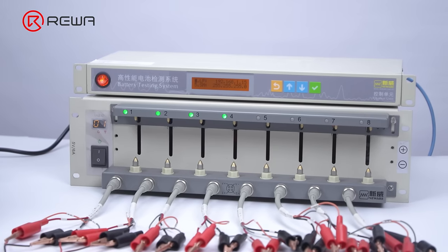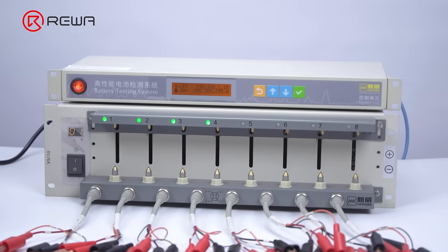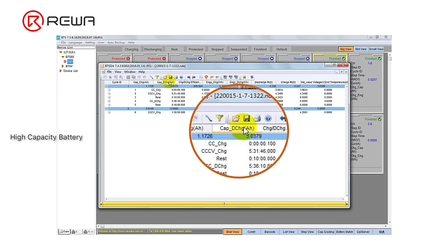For the actual capacity, we measure with a battery testing system. After over 10 hours of charging and discharging, we find that the actual capacity of the high-capacity battery reaches around 3000 mAh, which is about 270 mAh more than the standard battery. The battery life of the high-capacity battery is therefore longer than the standard battery.